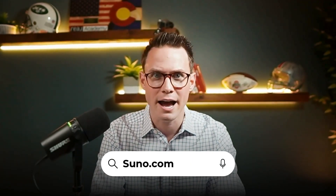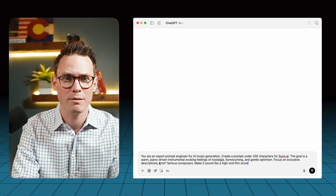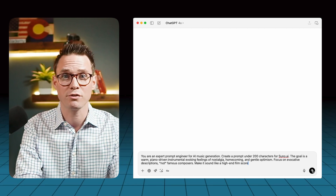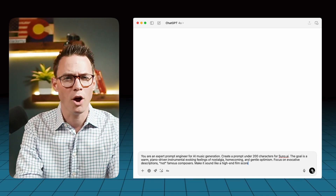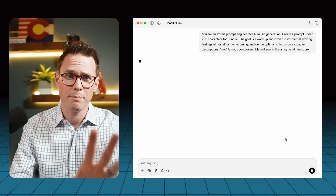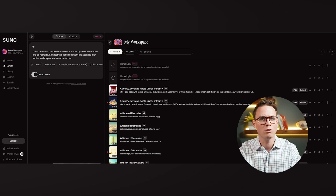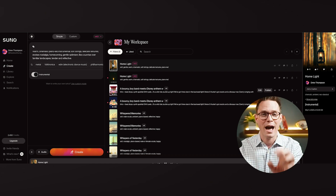Step two: music with Suno AI. Go to suno.ai to generate a custom soundtrack. But first, go back to ChatGPT and use this exact prompt: 'You are an expert prompt engineer for AI music generation. Create me a prompt under 200 characters for suno.ai. The goal is a warm piano-driven instrumental that evokes nostalgia, a feeling of optimism and homecoming. Avoid using famous composer names, but aim for a cinematic, high-end feel.' Being specific here makes all the difference. Copy that output, head over to Suno, select the 'instrumental only' button, paste the prompt, and in a few seconds you'll have an original soundtrack that feels like it belongs in a luxury film.